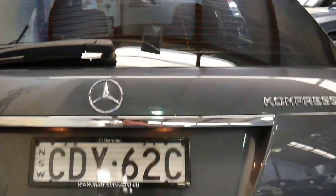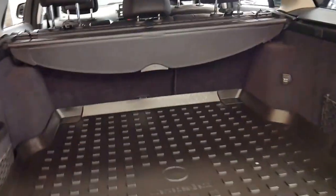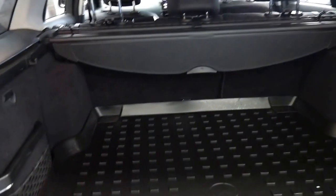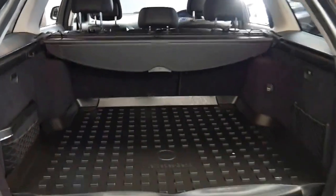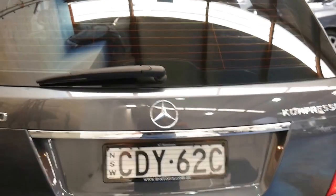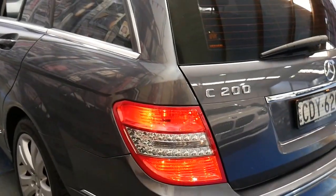Just click that button and the tailgate opens up. It's even got the rear tray in the back here, which is great. The back seats fold down, it's got anchor points for child seats, and they're reliable, safe, and economical.